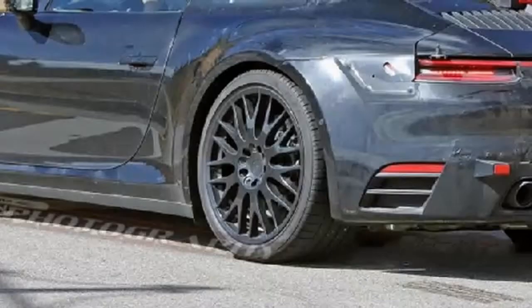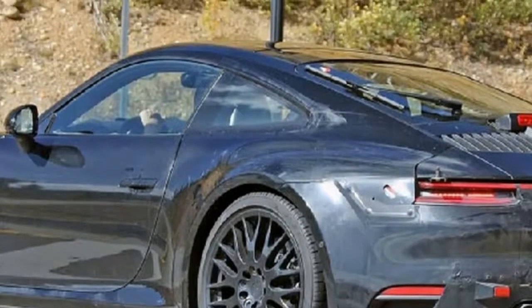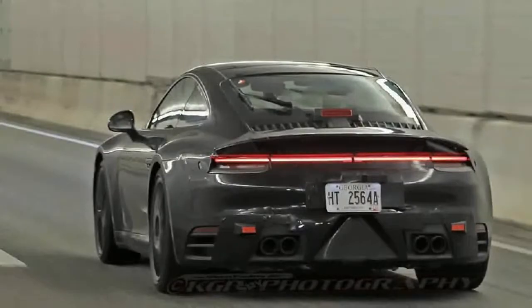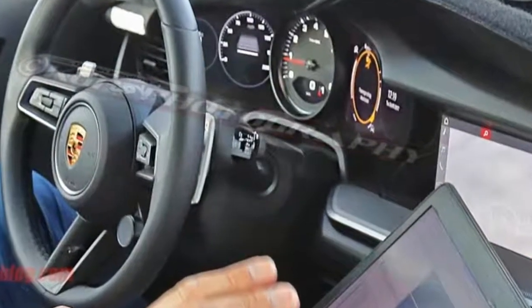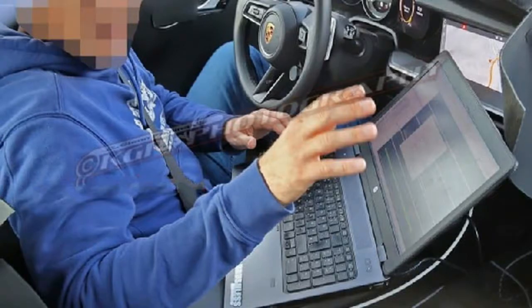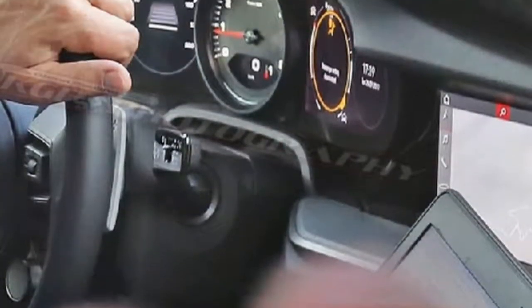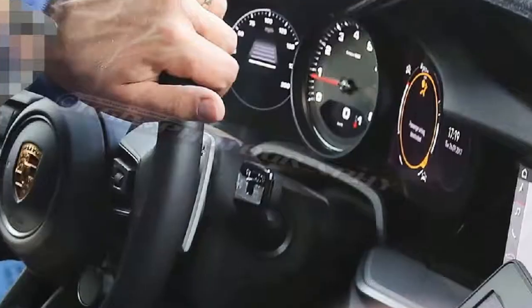The tachometer will be the only remaining analog gauge. The steering wheel appears to get new control clusters for the infotainment screens, but retains the sport chrono driving mode dial seen at the lower right portion of the wheel. Paddle shifters are also visible. The photographer couldn't make out the rest of the center stack, which was obscured by the test engineer's laptop, but we suspect you can look at the updated cockpit of the Panamera for clues as to the rest of the setup.